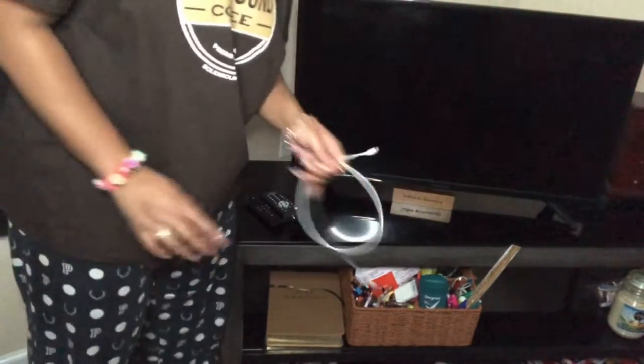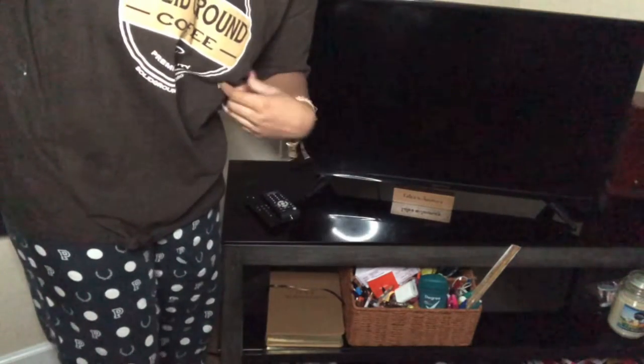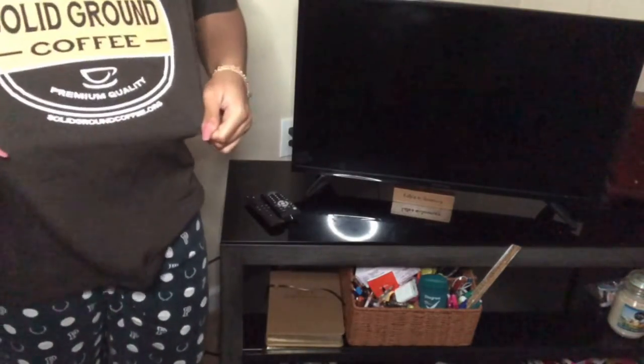Here's my phone charger, here's my TV, and this is my TV stand with my remotes. Check the fit out — pink pajamas, my black Crocs, and this coffee shirt.